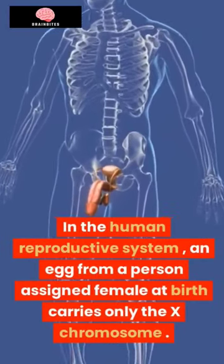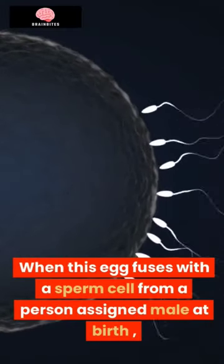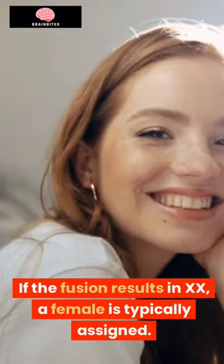In the human reproductive system, an egg from a person assigned female at birth carries only the X chromosome. When this egg fuses with a sperm cell from a person assigned male at birth, it can carry either an X or Y chromosome. If the fusion results in XX, a female is typically assigned.